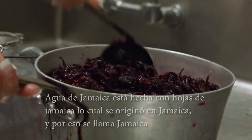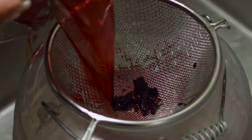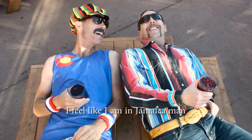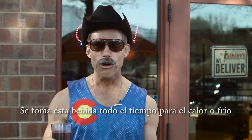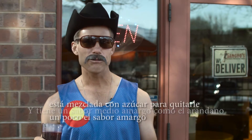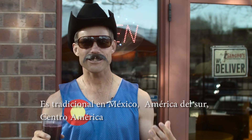Agua de Jamaica is made with fresh hibiscus rose petals that originated from Jamaica — hence why it's called Jamaica. This is drunk worldwide, either cold or hot, and has a bit of a bitter taste like cranberry, mixed with sugar to give it a less bitter taste. It is traditional in Mexico, South America, and Central America.